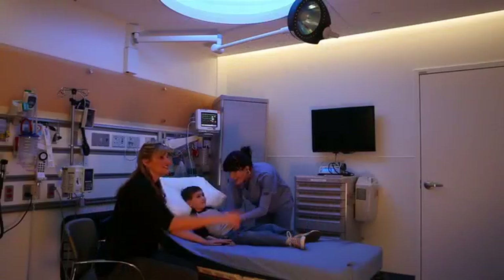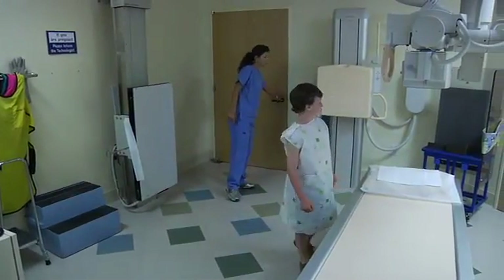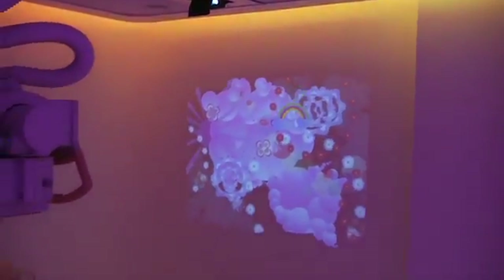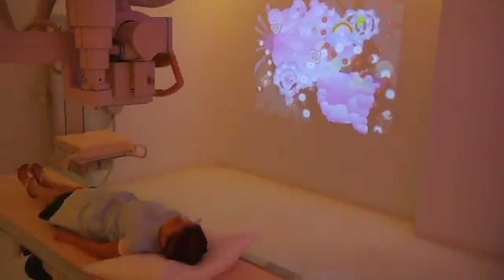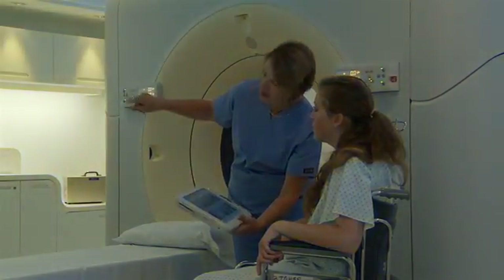The cold, impersonal hospital experience is fast becoming a thing of the past. Today, advanced design techniques and applied technologies provide patients and clinicians with a newfound sense of comfort. With Ambient Experience, Philips is simplifying healthcare in a growing number of institutions.